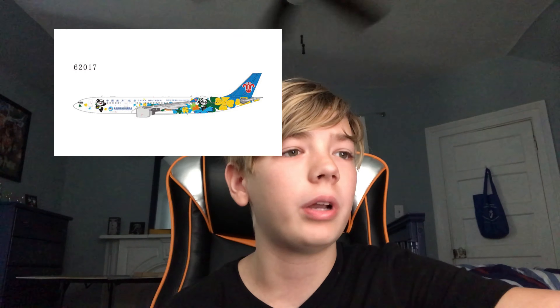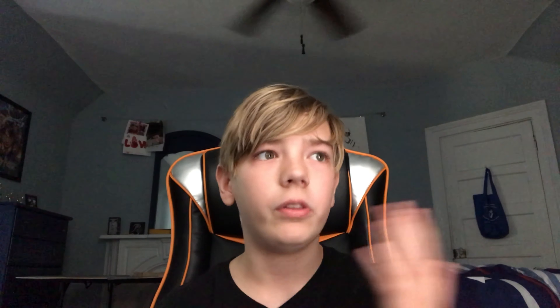All these aircraft are retired now, so we're not going to be getting any of them. And then finally we have a British Airways 757-200 in the Union Flag livery with the RB211-535C engine.